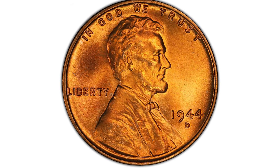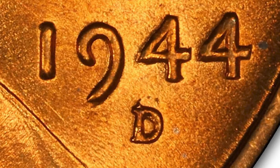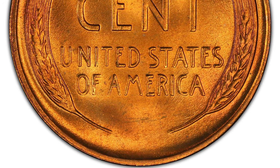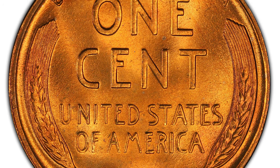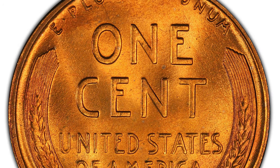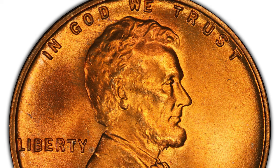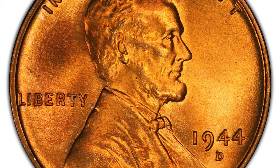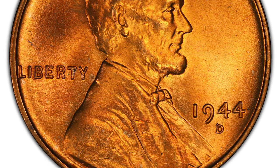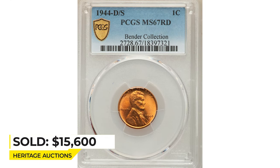Here is a wartime error penny — the 1944 Lincoln cent with D over S mint mark. FS-511 is the most sought after of the two over mint mark varieties, and it is also the only D/S variety attributed by PCGS. Examples are elusive in full red condition and only a handful of pieces are in superb gem preservation. Several repunched mint mark varieties also exist for this issue but are less visually prominent. This FS-511 coin displays a bold strike and satiny copper-orange luster with no mentionable abrasions or spots. Sold on December 15, 2022 for $15,600 at Heritage Auctions.